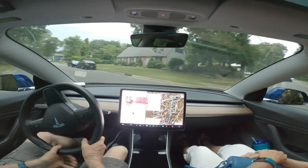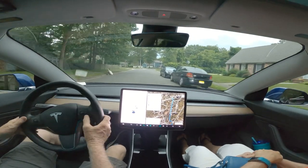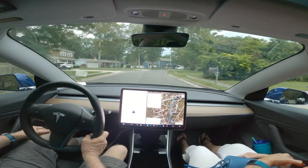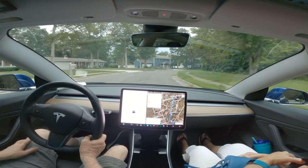Oh shit, that was ridiculous — it started to pull out in front of a car, turned in front of a car, and then stopped in the lane of traffic.